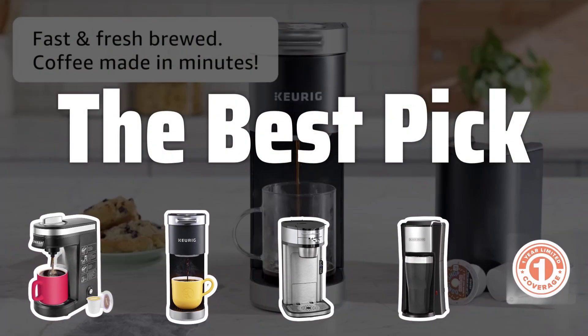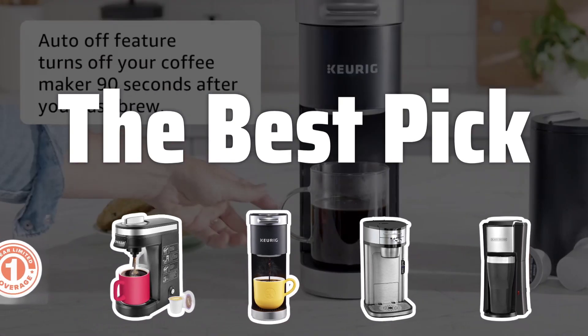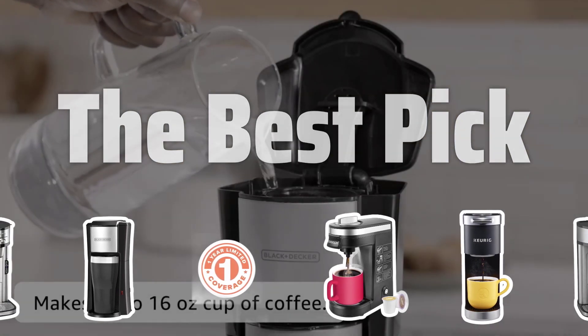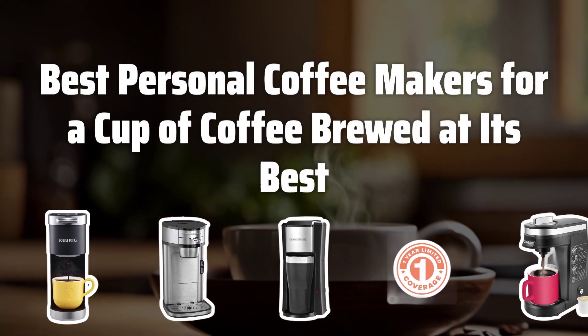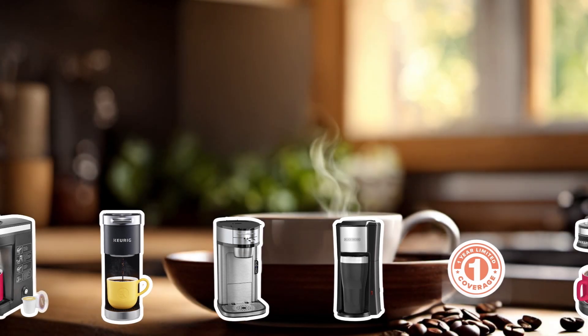Welcome to the best pick. Are you tired of brewing a whole pot of coffee at once, or in need of a quick caffeine fix in the morning? Look no further. In this video, we'll be reviewing the 5 best personal coffee makers to help you enjoy a hot, fresh cup of coffee at any time of the day. Now let's take a look at the best personal coffee makers for a cup of coffee brewed at its best.